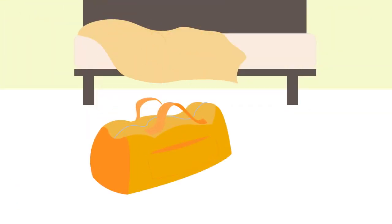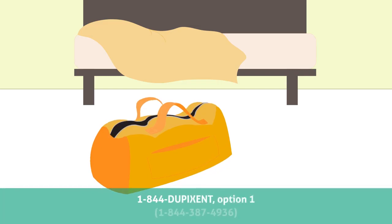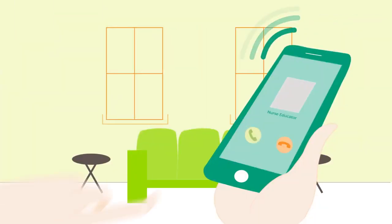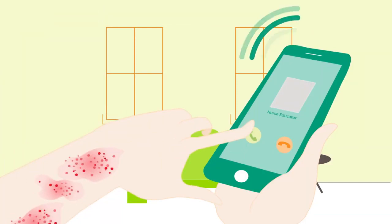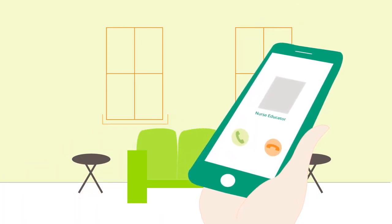If you plan to travel, call Dupixent MyWay at 1-844-DUPIXENT to request a travel kit from a Dupixent MyWay nurse educator, so you can properly store and easily transport your medication. When you enrolled in Dupixent MyWay, you may have requested support from our nurse educators, who can also help you keep up with your prescription refills and delivery schedule.